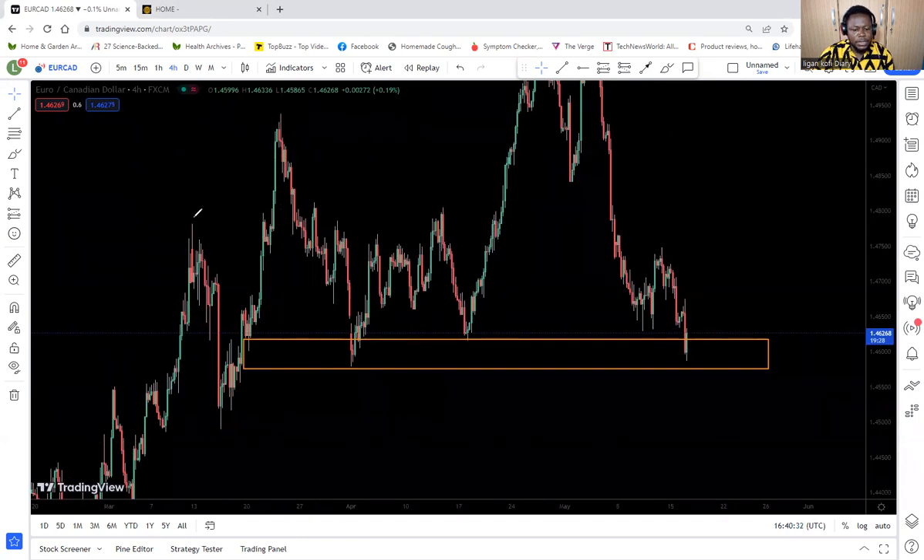The reason this region is very important is that when you look here, this was the last previous high. If a trend will continue, the previous high needs to be broken. After this high was created, the market came down to a support level here, picked back momentum to go higher, gathered some momentum again, then went back up to break the previous high and made another high.